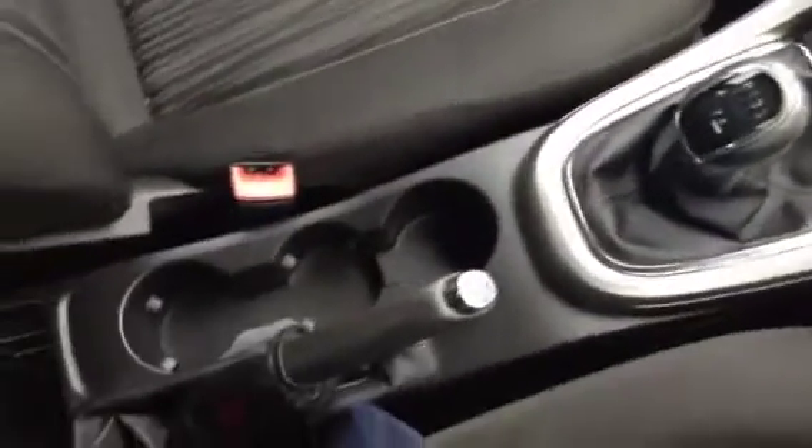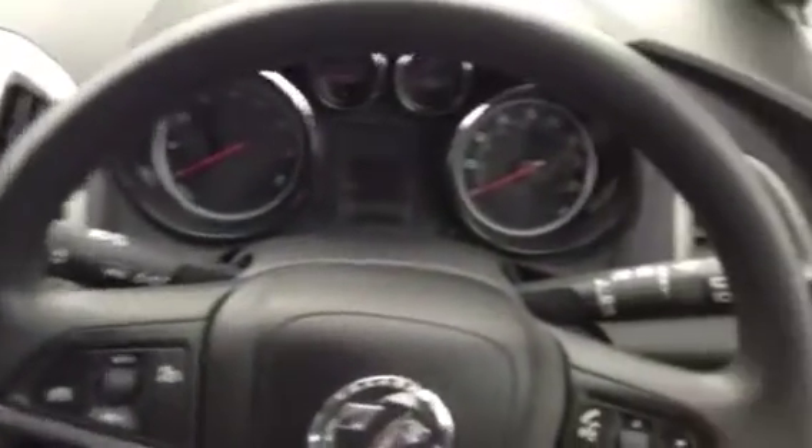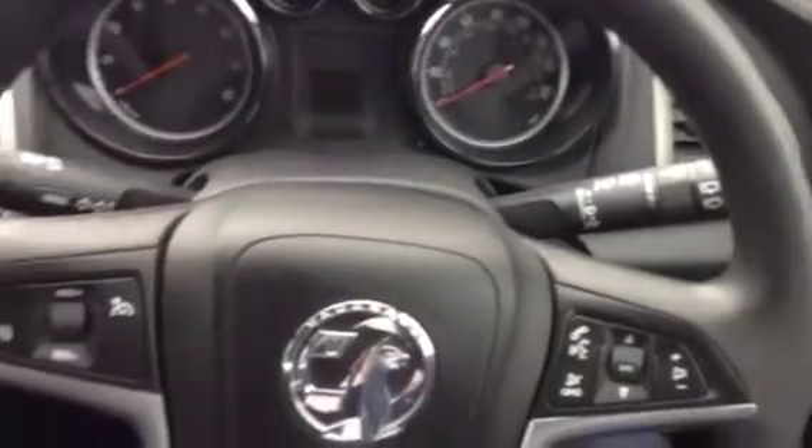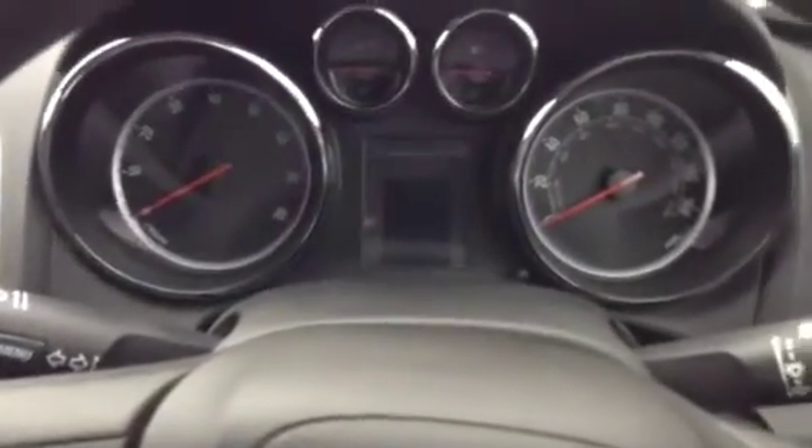It's a 5 speed manual gearbox with a manual handbrake and some cup holders in the middle. It has an adjustable steering column with audio mounted controls as well as cruise control. The vehicle has carried out 25,513 miles.